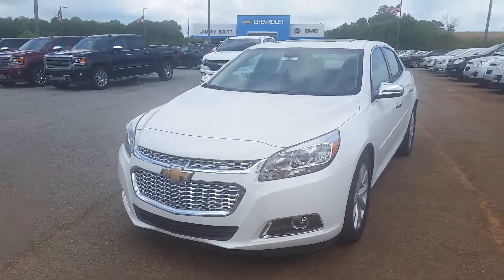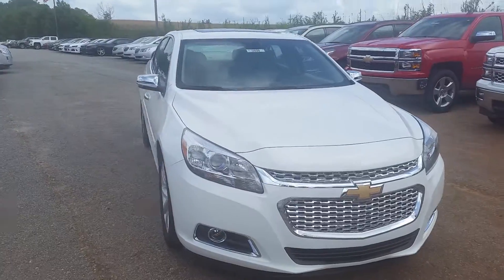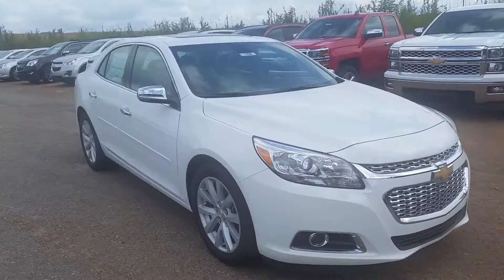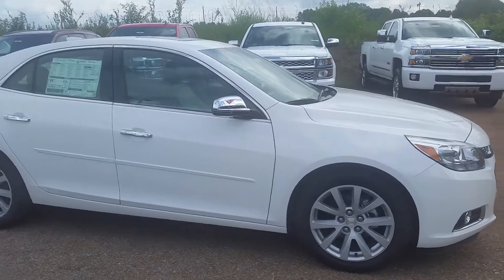Hey Chris. This is Dinah Anderson at Jimmy Brooke Chevrolet in Greensboro, Georgia. This is the 2015 Malibu 2LT that we spoke about this morning. It's very nice.